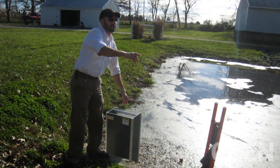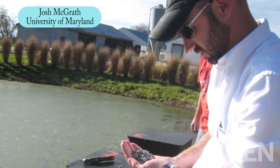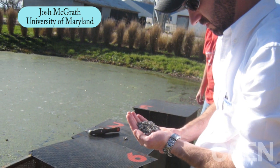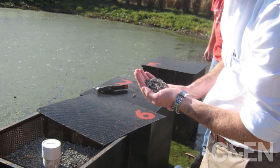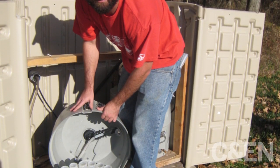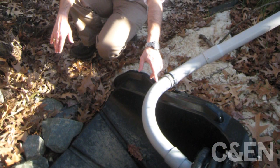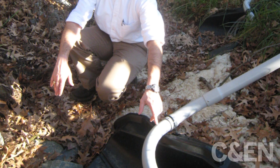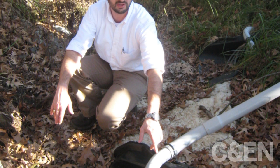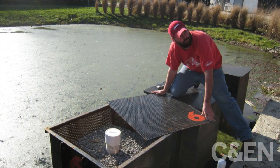Other researchers are also investigating ways to trap nutrients in runoff. Josh McGrath, an assistant professor at the University of Maryland, is developing ways to capture legacy phosphorus that has accumulated in the soils of the bay's eastern shore because of decades of applying poultry litter as fertilizer. CNN caught up with McGrath in late November at a chicken farm located in Centerville, Maryland, on the bay's eastern shore, where he has set up a pilot study to test removal of phosphorus from the farm's runoff using filters containing steel slag.